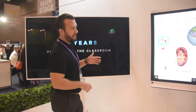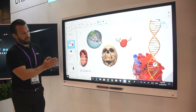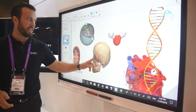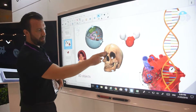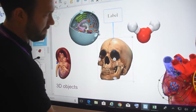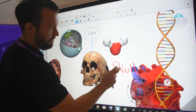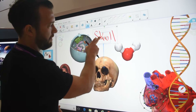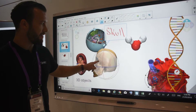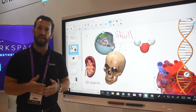Moving across to the left, this is our traditional Smart Board, the 6265. All of the capabilities that we traditionally have within our Learning Suite software we still have here. I can pull up a 3D object and interact with it. I really love the add-a-label feature — press and hold, add label. What's fantastic about that is it'll actually move with my object as I move it around.